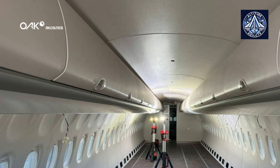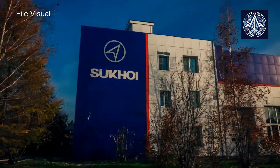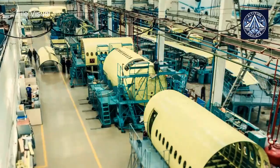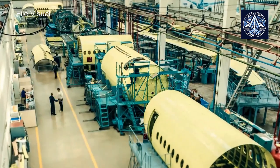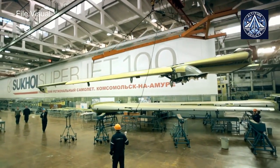At the Yakovlev Center in Komsomolsk-on-Amour, the domestically produced interior of the passenger cabin for the SJ-100 airliner was installed for the first time. Previously, the cabin was supplied by the French company Zodiac Aerospace, but the import-substituted version of the airliner now features a Russian-made cabin. This version offers several advantages.